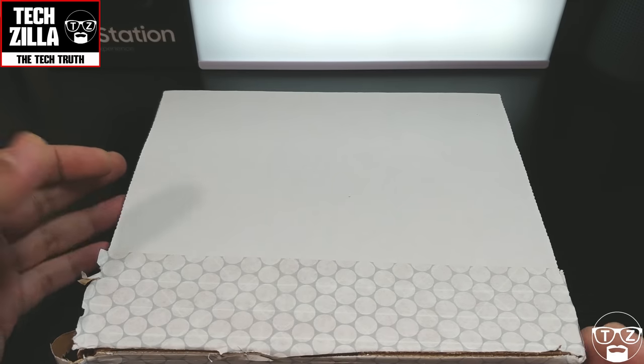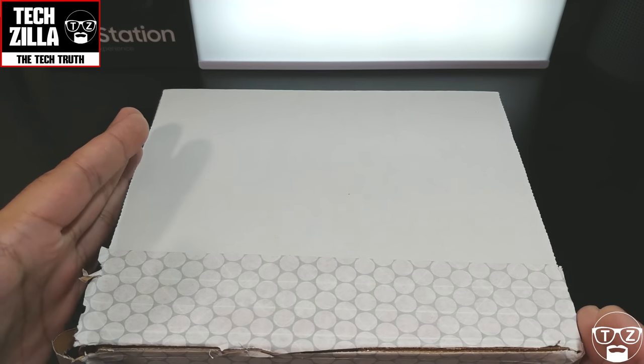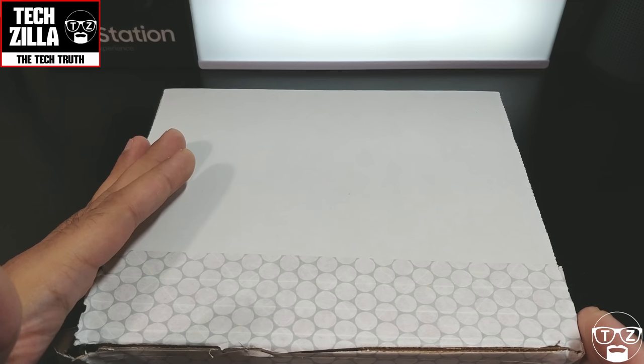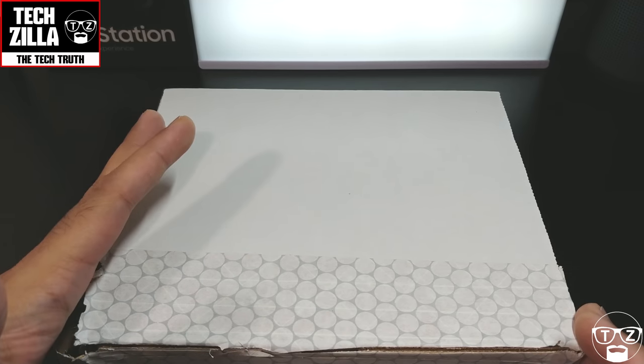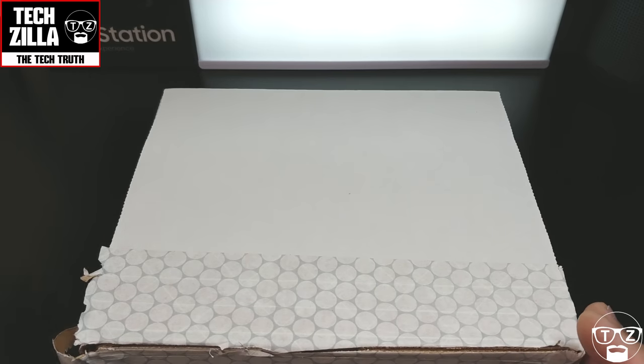Hi guys, this is Techzilla, I'm back again with another video and this is a quick one. It's a case for the iPhone X — you can also pick this up for the iPhone 8 and iPhone 8 Plus. I'll leave a link in the description where you can pick it up. It costs around $60 and prices vary depending on the design you want.